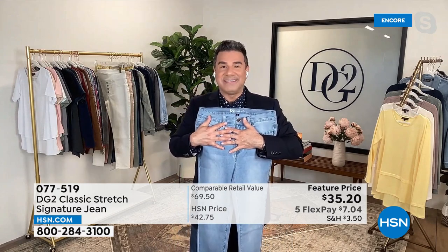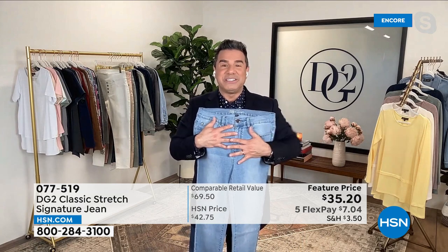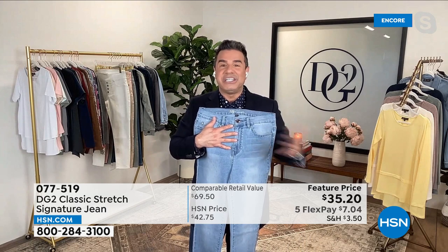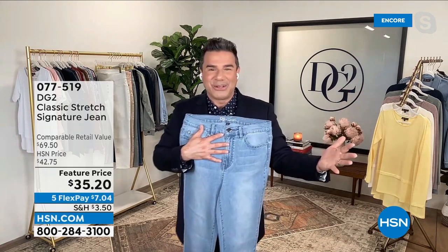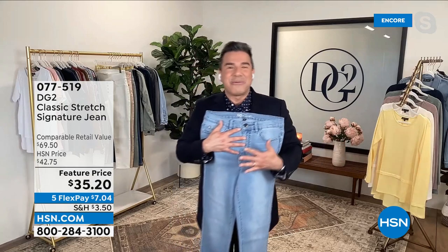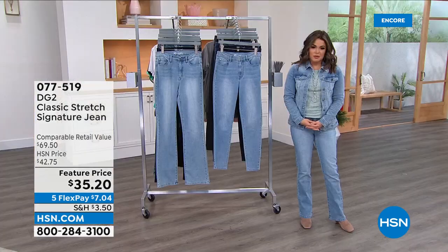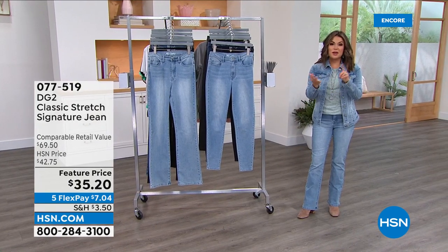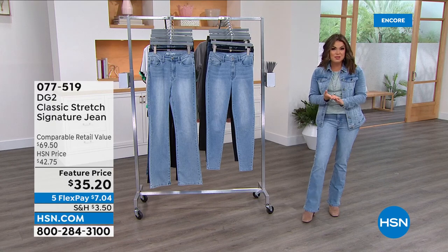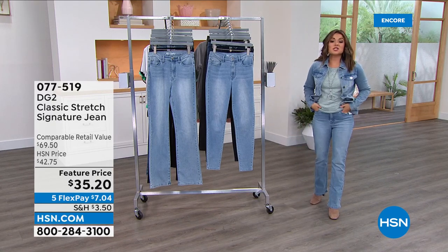This is a once-in-a-lifetime price to try DG2. This is Diane's signature jean — she wants everyone to see what their body can look like in a great pair of jeans. That's why we're giving it to you at this value. Today's the best day ever to do it — you can be at home, grab your cell phone, tablet, laptop, or give us a call. You just choose which silhouette you love.